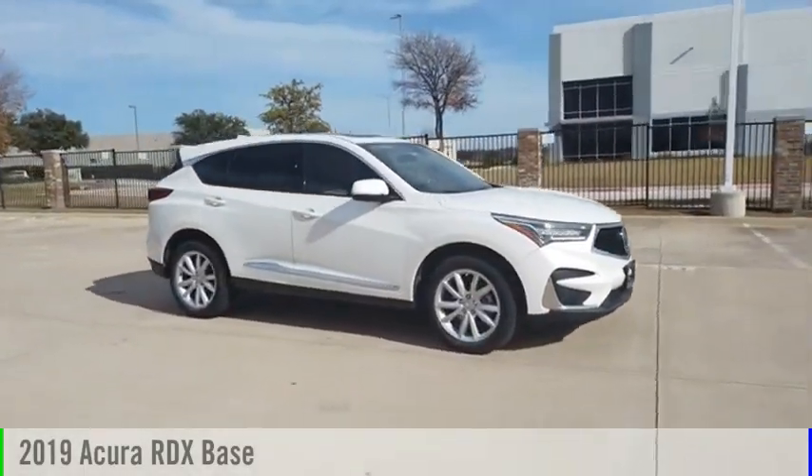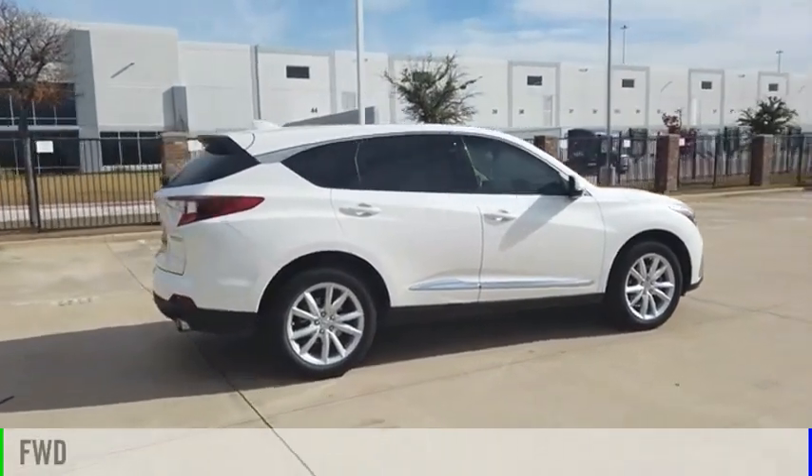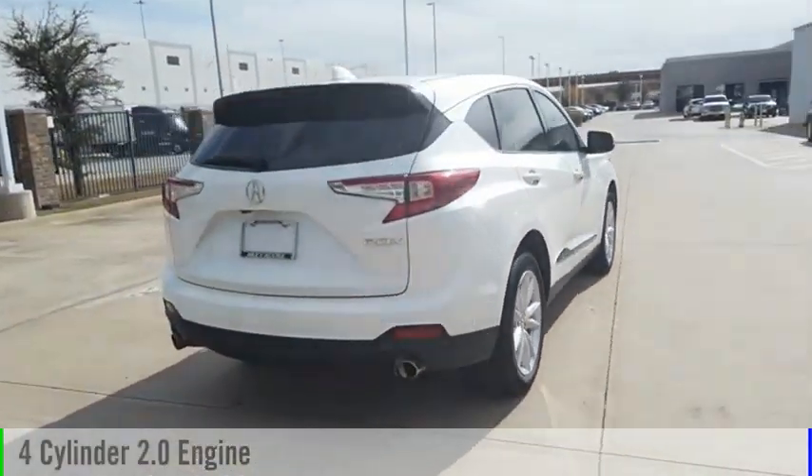Come test drive the 2019 RDX. This vehicle is powered by a front-wheel drive, four-cylinder, 2.0-liter engine.